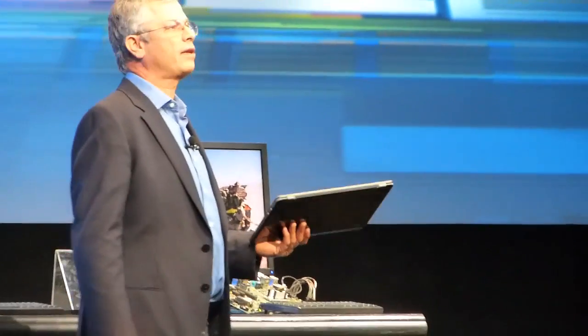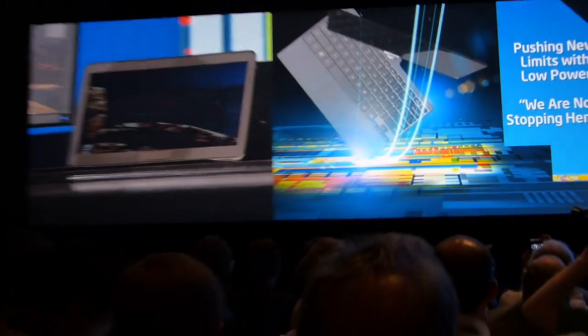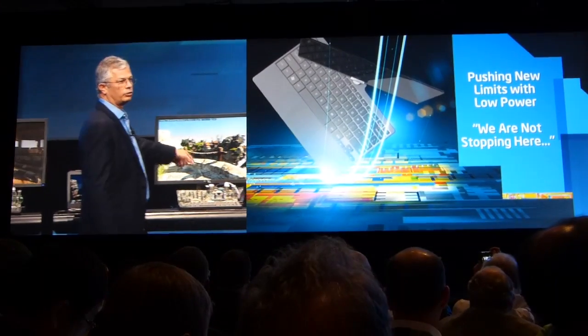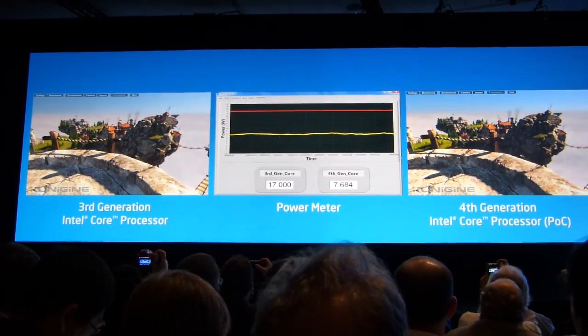The team came back and said, well, it's easier asked than done — that's why I have my job, which is about asking. They would like to compare: running at the same power, this is the third generation Core technology, compared to the fourth generation Core technology running at less than half the power, to see whether you can see the performance difference.